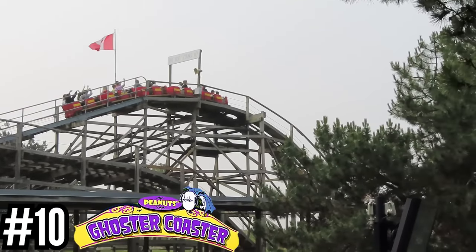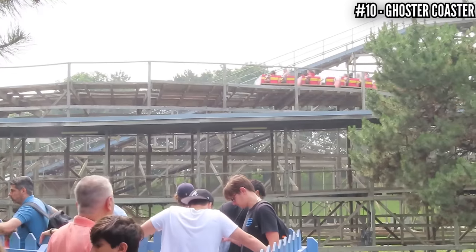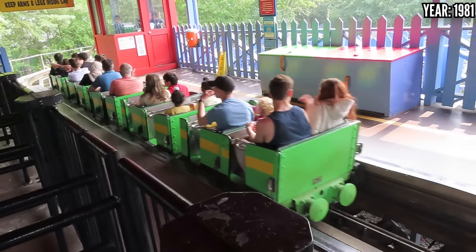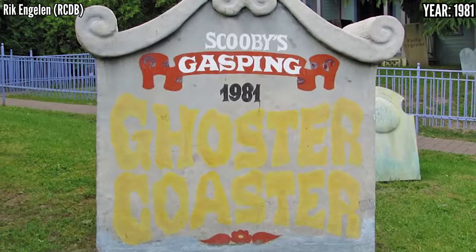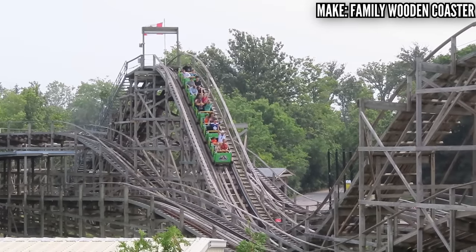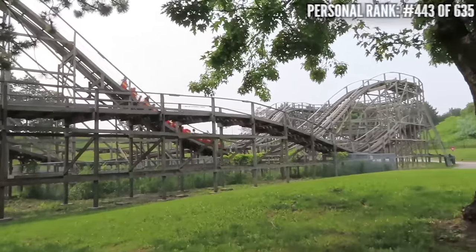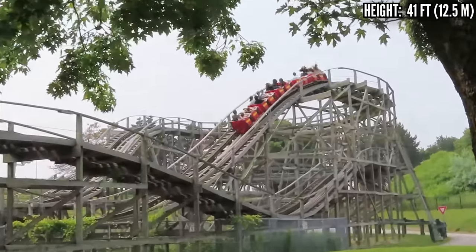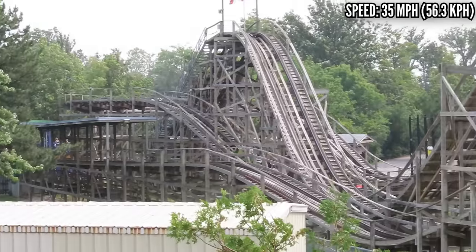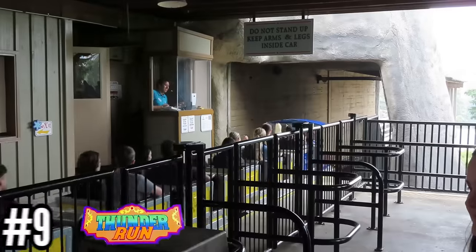Number 10: Goster Coaster, a Curtis D. Summers family wooden coaster, opened in 1981. Another park original — these family wooden coasters were built at all the other King's Entertainment parks, and this one opened as Scooby's Gasping Goster Coaster. 41 feet tall, 39-foot drop, over 1,300 feet of track, 35 miles an hour. A double out-and-back layout. This is one family coaster that actually pulls some force — you get some pops of airtime in the back. Just like it's nice to have a launch family coaster, it's nice to have a wooden family coaster, and these are great rides no matter where you go.